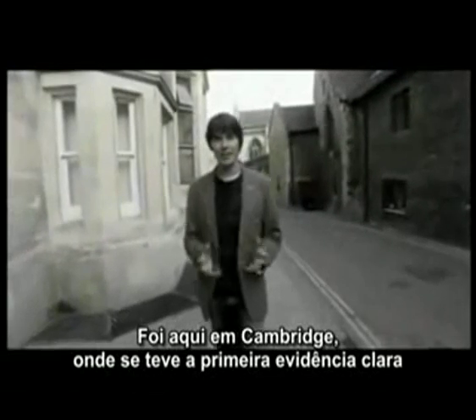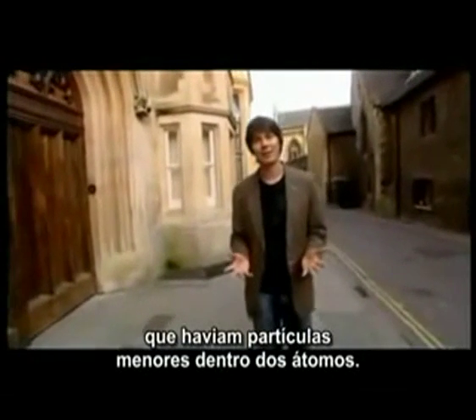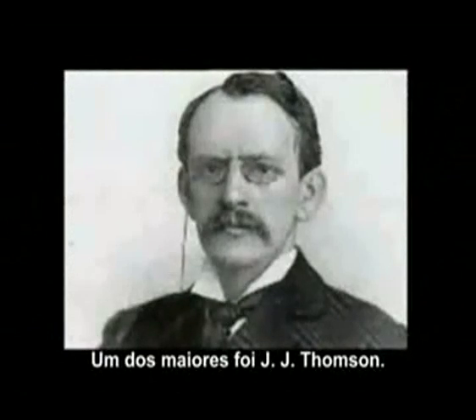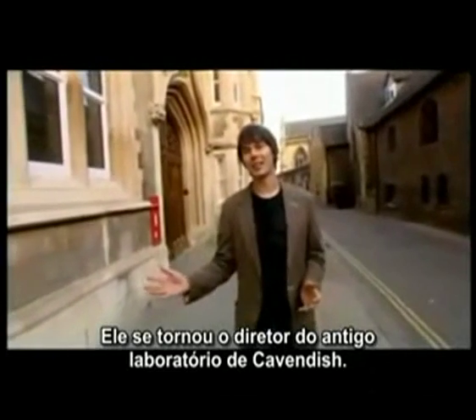It was here in Cambridge that the first clear evidence for smaller objects inside the atom was found. Many of the great scientists of history have walked these streets, and one of the greatest was J.J. Thompson, who became the director of this, the old Cavendish Laboratory.